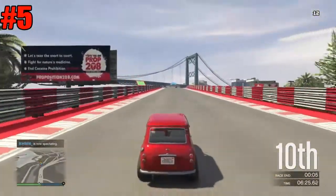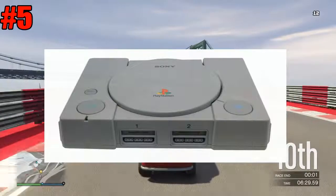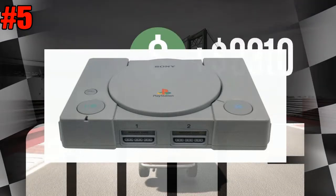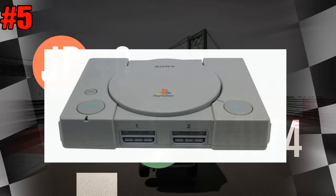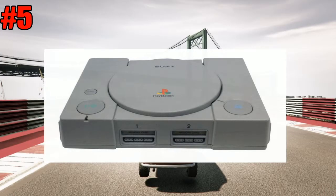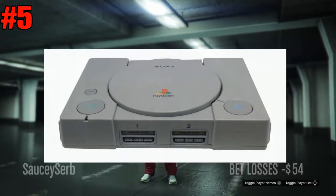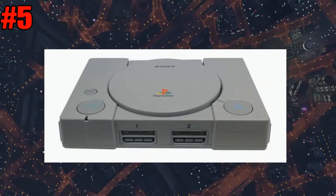At number 5 we have the PS1. The PS1 is kind of old. It has a power button, an open button, and a reset button with two memory card slots, two controller ports, and a disc reader, which is a very big reader. And basically that's the entire console.